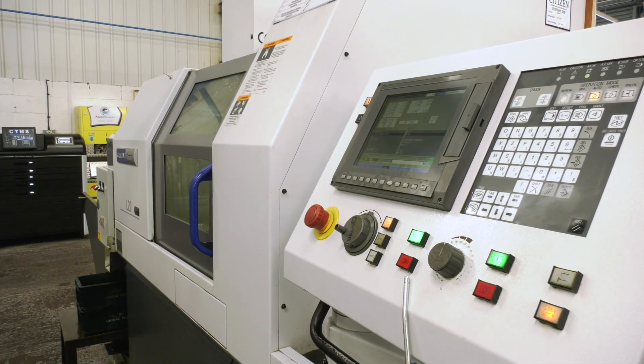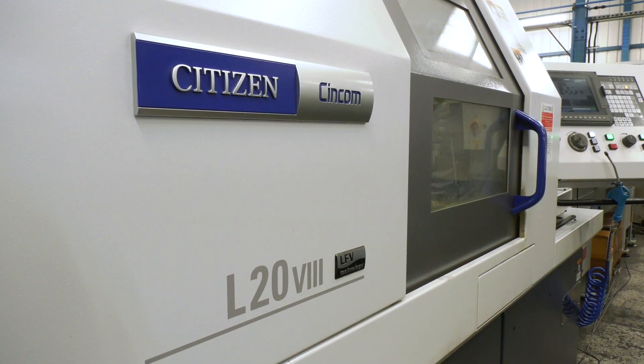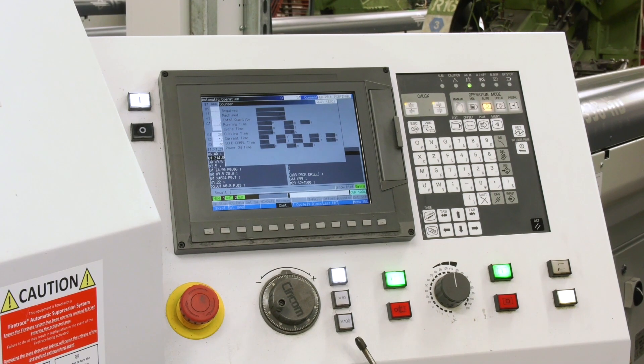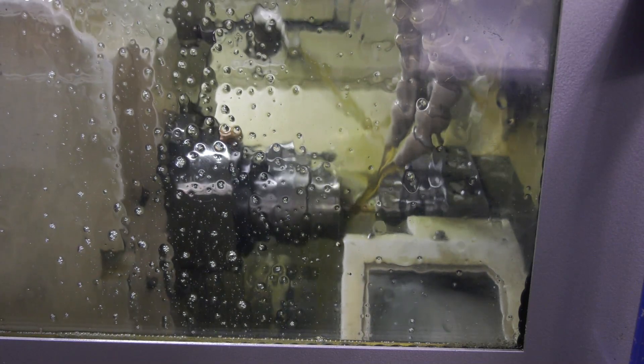Why did you go Citizen, and why did you go sliding head, and why did you go second hand? We knew somebody who knew how to run Citizen machines and he helped us get moving and get started. For sliding heads, we wanted part-complete essentially — we didn't want to touch the part again and do secondary operations where it could be avoided.